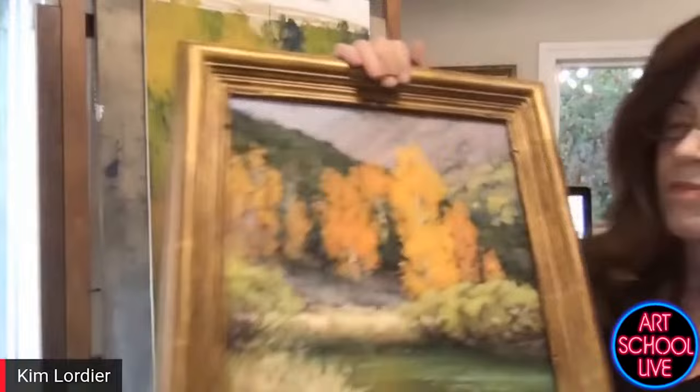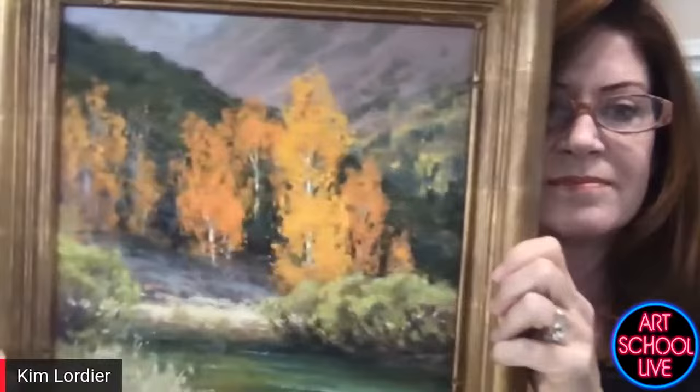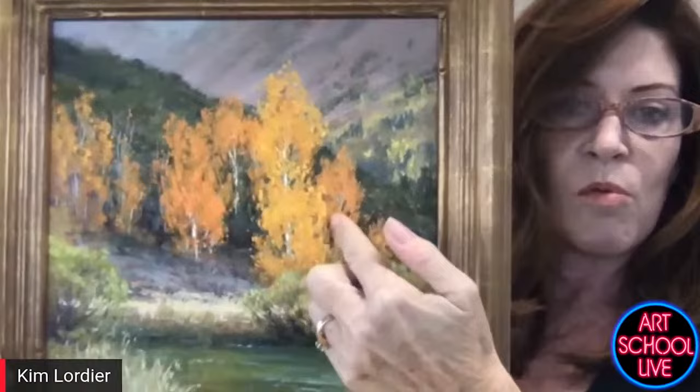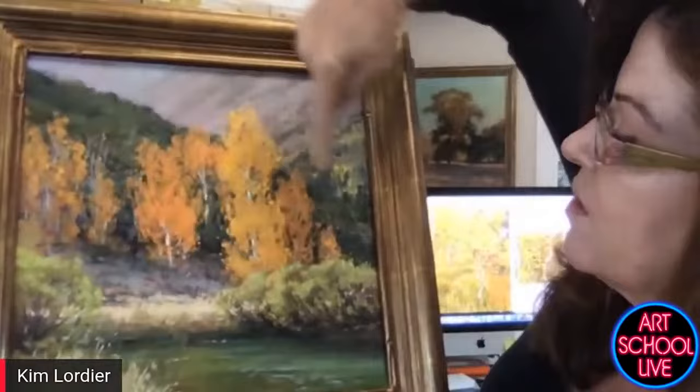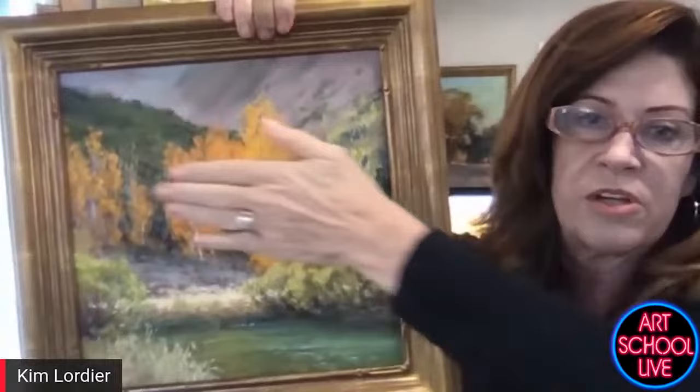I'm less likely to gray something out in order to support a focal area. I did intentionally brighten and make this a little bit more chromatic — these rusty areas of orange are just a hair darker in value so that they sit back and this one pops forward. So maybe I do think about it that way, but I'm less likely to gray it down. They were pretty much on the same middle ground plane there.